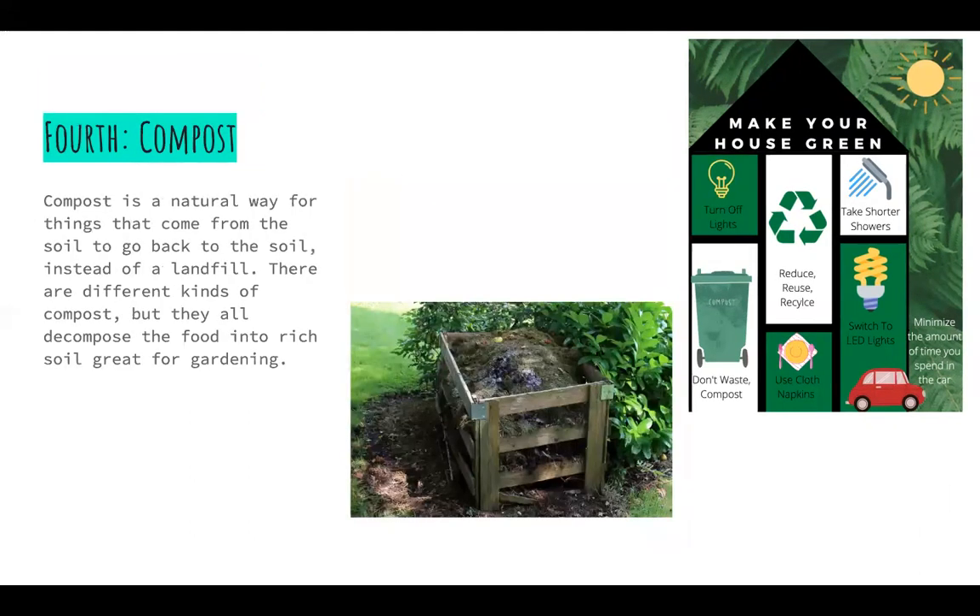Fourth, compost. Compost is a natural way for things that come from the soil to go back into the soil instead of a landfill. There are different kinds of compost, but they all decompose the food into rich soil, great for gardening.